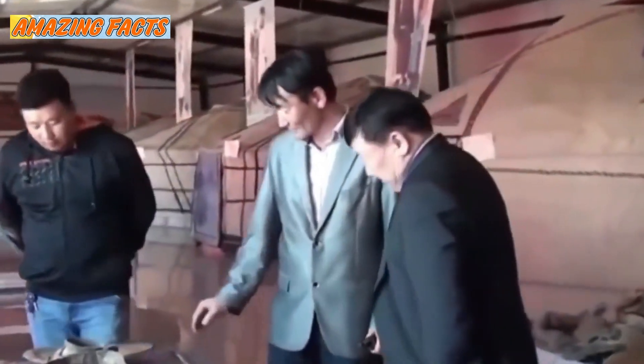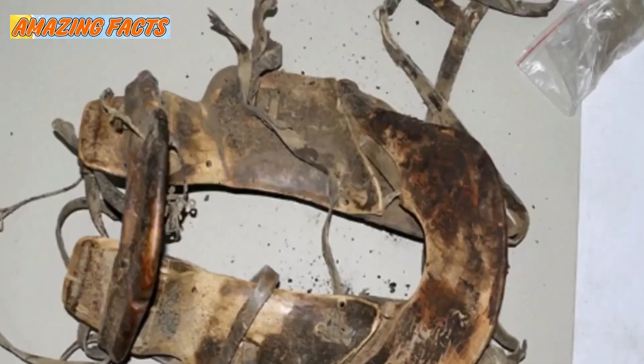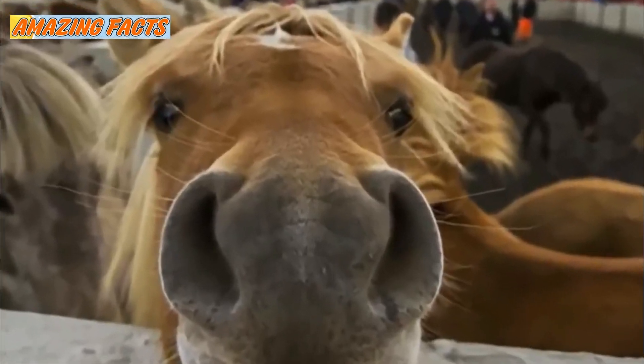In addition to the plates and other objects that were buried alongside the mummy, archaeologists also found a beautiful saddle and bridle. Though these items were uncovered, there were no signs of an actual horse being buried nearby.